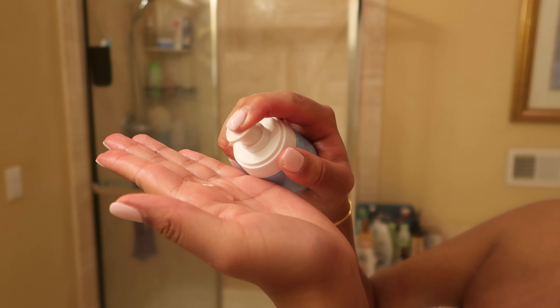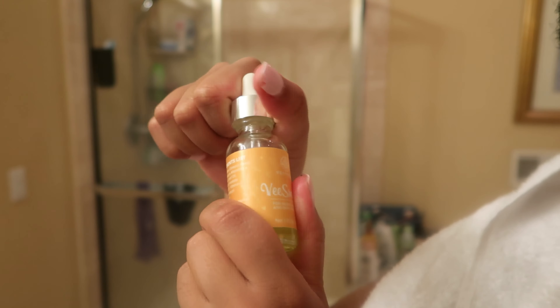For foot care, I'm going in with the Dr. Teal gentle exfoliant. I really love this product — it's squeezed out because it really does get the job done. It's super gentle on my feet and it smells really good, so my feet smell amazing after this.